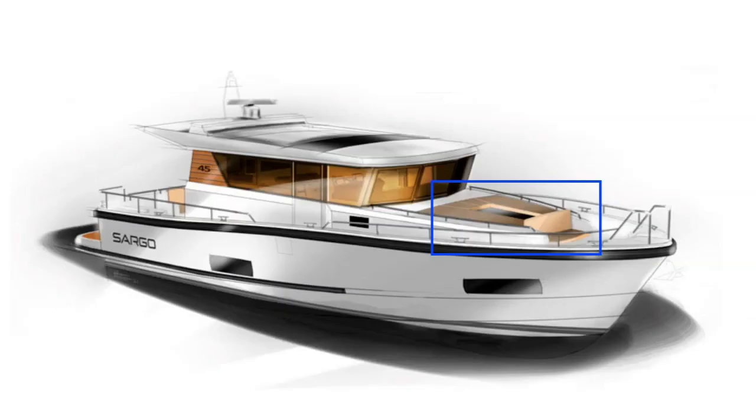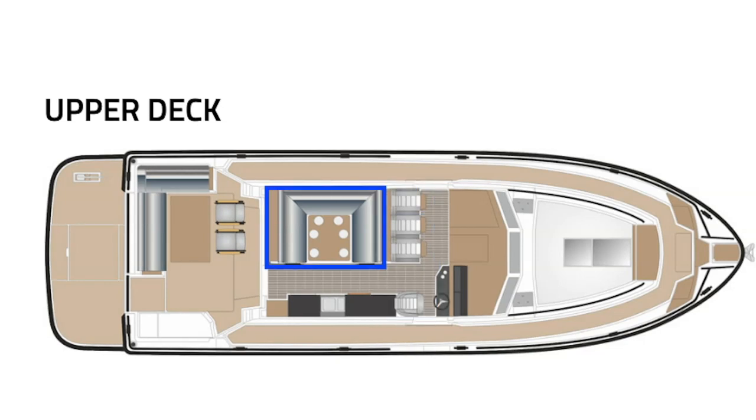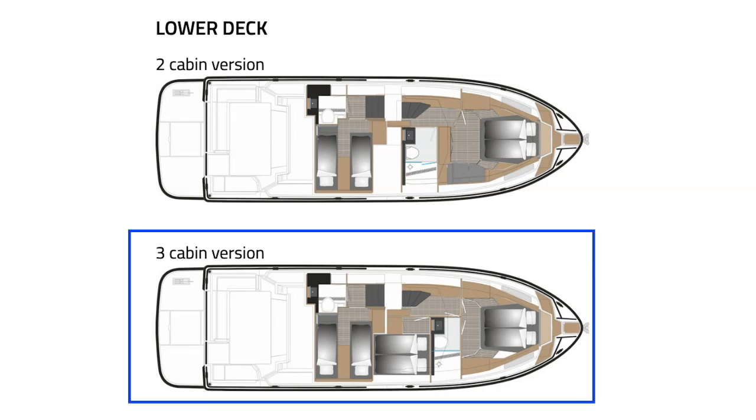The Sargo 45 has a U sofa on the bow and a very spacious L sofa aft. There is enough space for up to four people to sit on the front seat in the wheelhouse, with a large seating area big enough for eight people in the dining area. There are several options for accommodation, with the possibility of two or three cabins and two separate toilets with a shower.